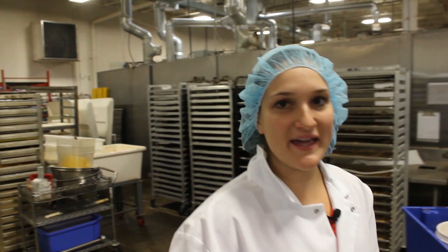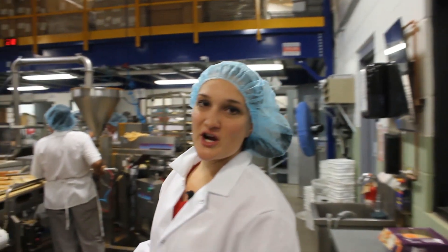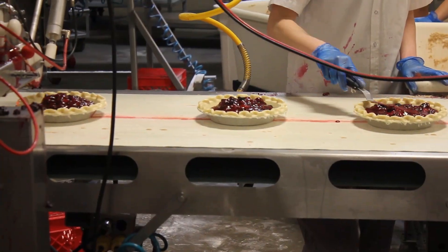Let's take a quick tour of the bakehouse. This is our assembly line area — we do both our fresh pies and our ready-to-bake frozen pie line.